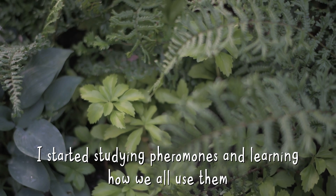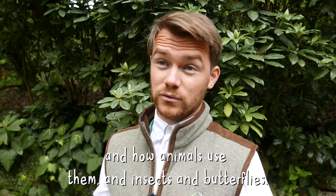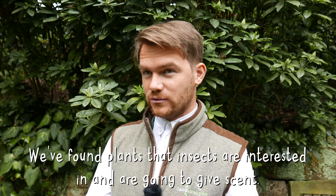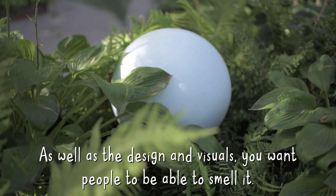I started studying about pheromones and learning how we all kind of use them and how animals use them — insects and butterflies. We just kind of find plants that insects are interested in and that are going to give scent as well. As well as the design and visually, you also want people to be able to smell it.